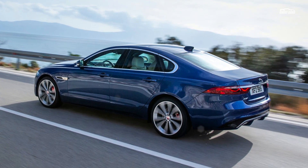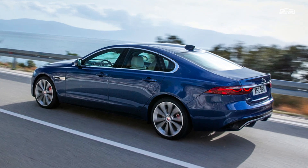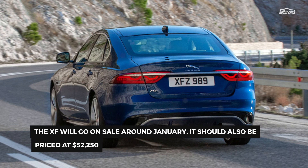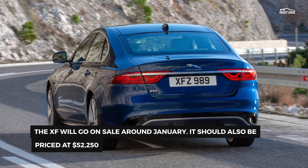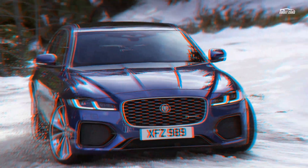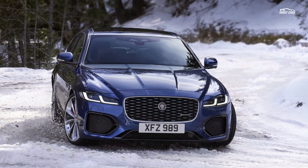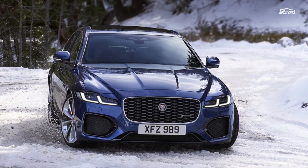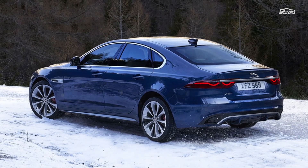While some new features have been added, Jaguar has also removed some options. The XF is now only available with four-cylinder engines, as the supercharged V6 has been discontinued with no direct successor. The base engine is the turbocharged 2.0-liter four-cylinder making 246 horsepower and 269 pound-feet of torque, available with either rear-wheel drive or all-wheel drive. An optional version of this engine makes 296 horsepower and 295 pound-feet of torque and comes only with all-wheel drive.